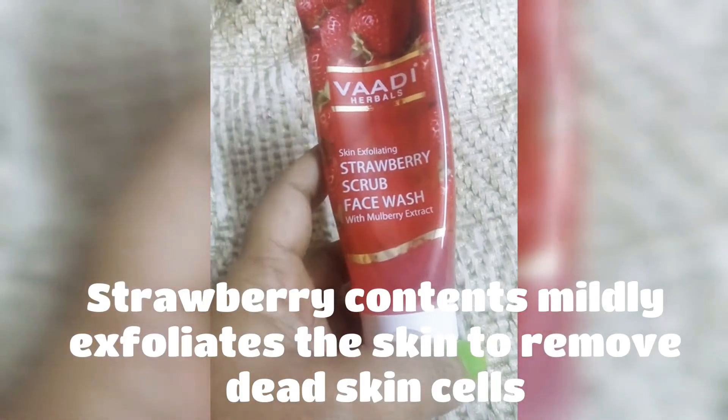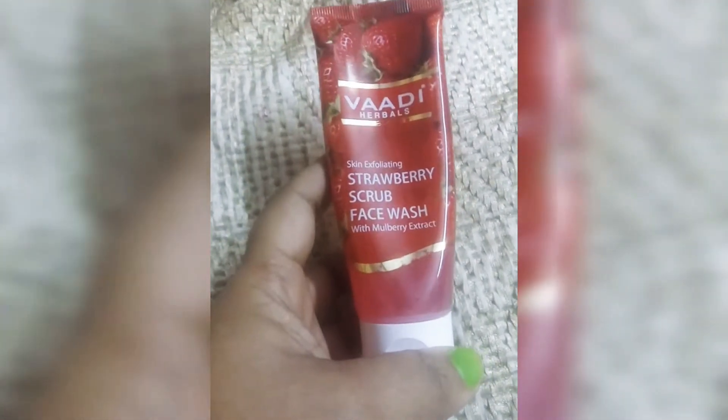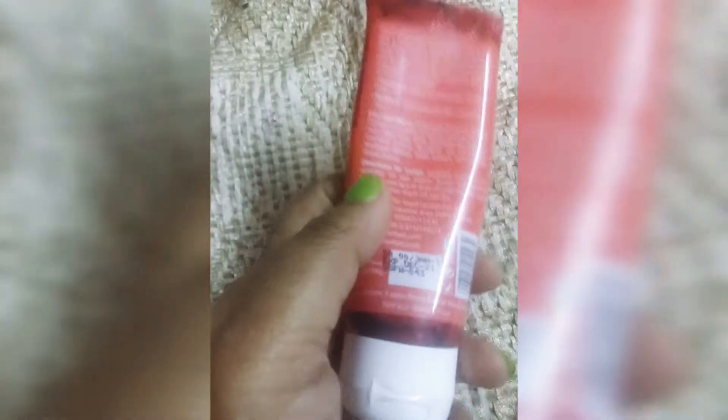It is moisturizing and feels light on the skin. Talking about the ingredients, it contains strawberry, aloe vera, coconut oil, mulberry, honey, and cucumber extract. I have almost finished the product.